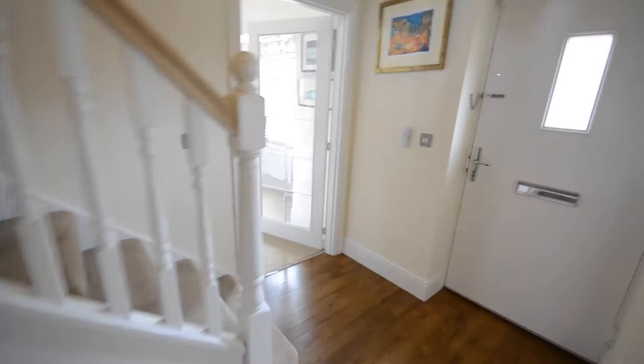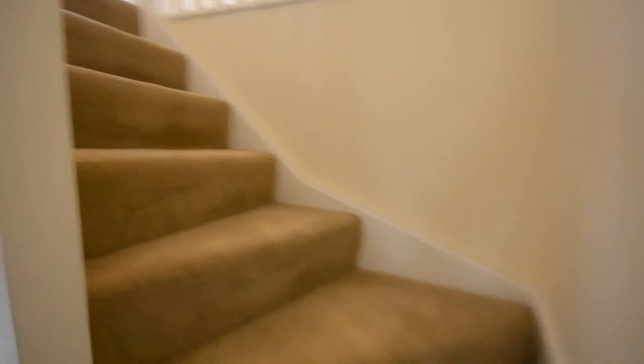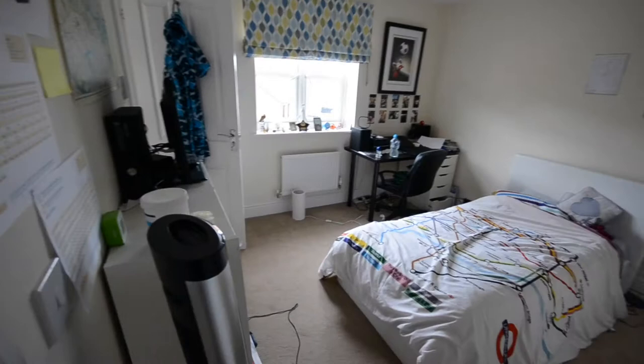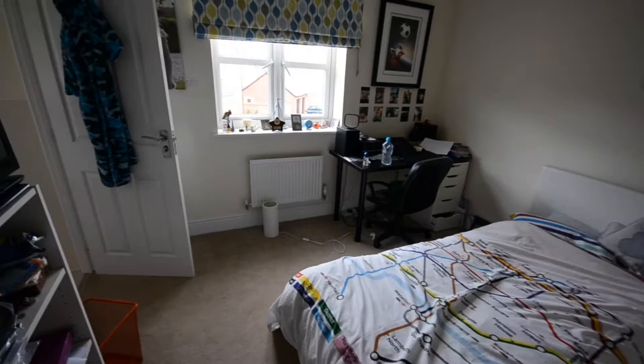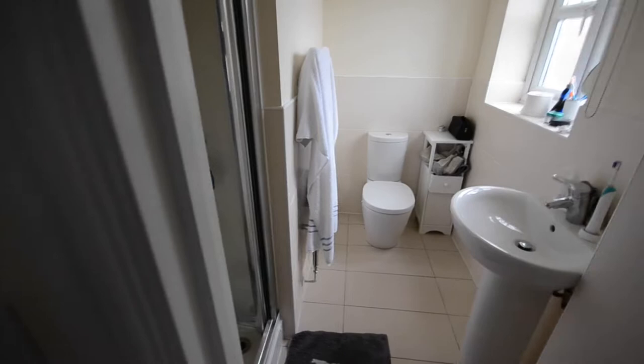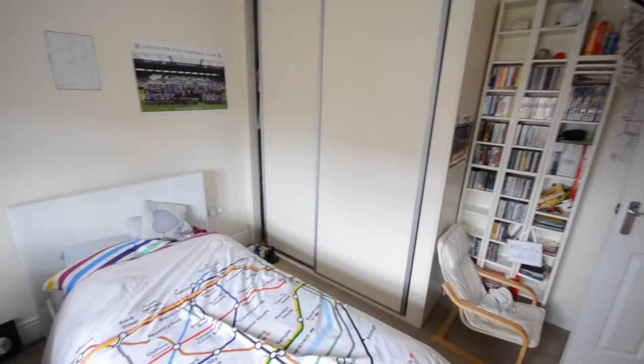I'll talk you through upstairs. All of the bedrooms in this particular house are good doubles, so there's no small boxy room at all. To begin, we've got the guest suite — this is their teenage son's room, a lot tidier than mine when I was a teenager. This one also enjoys en suite facilities: a shower, heated towel rail, WC and basin. All really nice quality sanitary ware in the Charles Church builds. And then you've got fitted wardrobes in there as well, which is always useful to have.